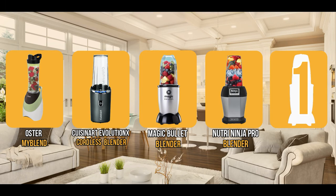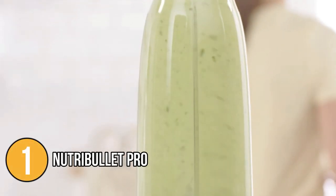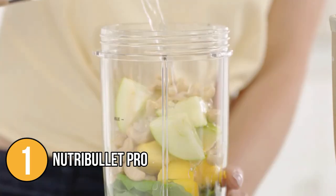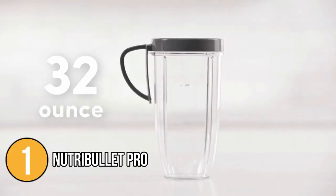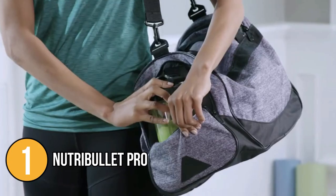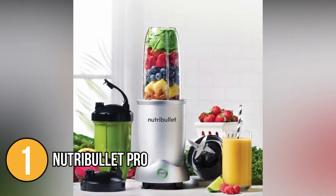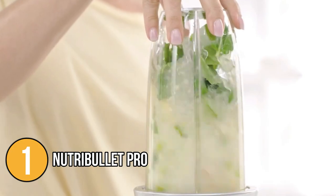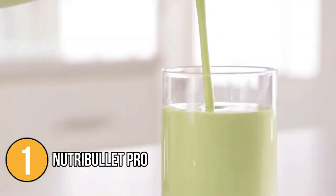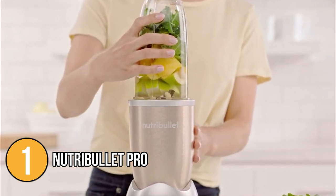And finally, we come to the number one portable blender on our list: the Nutri Bullet Pro. Smoothies and protein shakes can be made with ease — it handles leafy greens like kale without any issues. The 32-ounce jars are perfect for single servings and it comes with two to-go lids so you can take a smoothie wherever you go. There is no control panel — it operates at just one speed. Simply twist the container into position to start. You can run the blender for one minute at a time to avoid overheating, and let it cool for two to three minutes after three consecutive cycles before starting it up again.